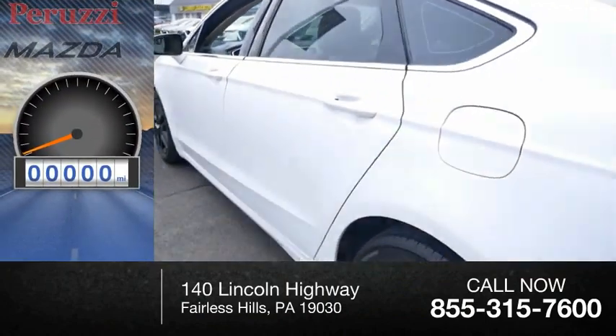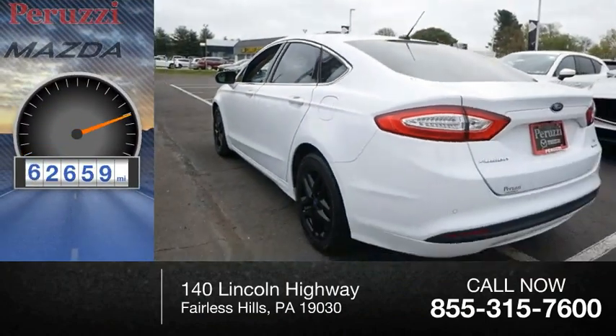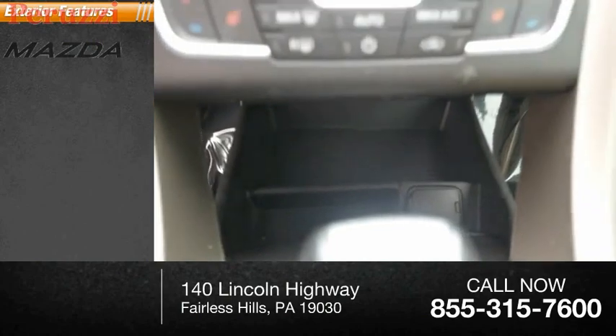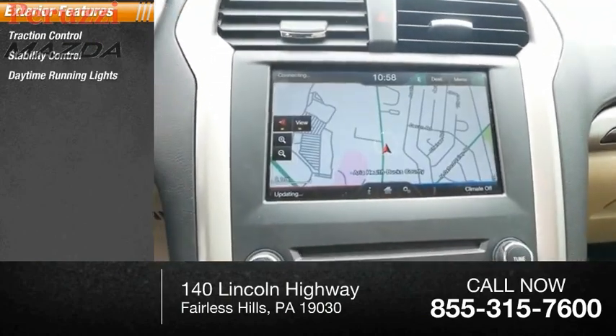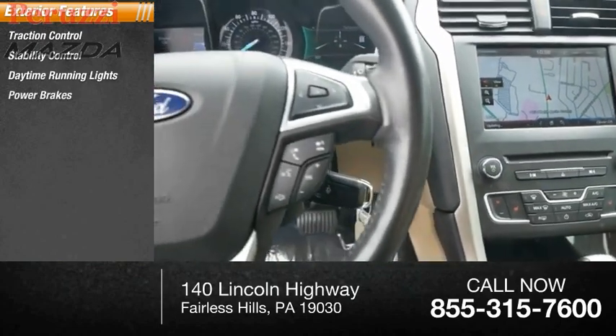This vehicle has less than 65,000 miles. Here are some of this vehicle's great options: traction control, stability control, daytime running lights, power brakes, and braking assist.